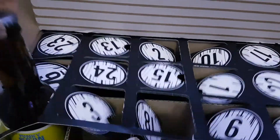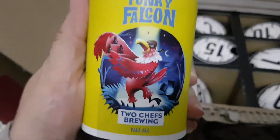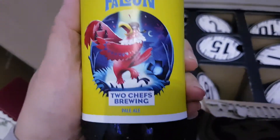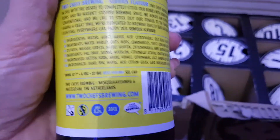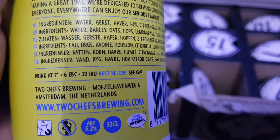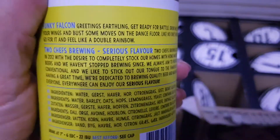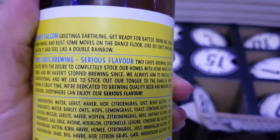On to the beer now. Bottle one — lovely, good news, not gonna rip my hand off. This is a Funky Falcon Two Chiefs Brewing pale ale. I don't mind a pale ale. The all-important percentage — where are you hiding? Five point two percent. Definitely looking forward to trying that little chap.